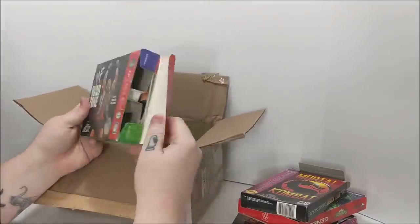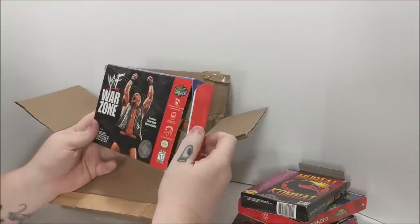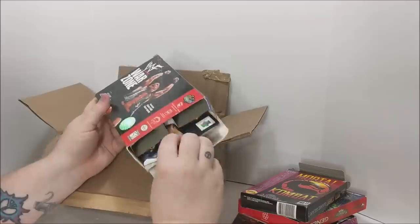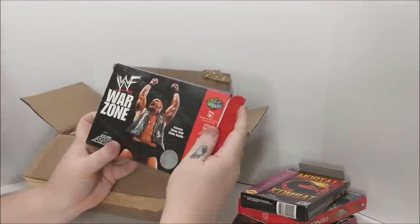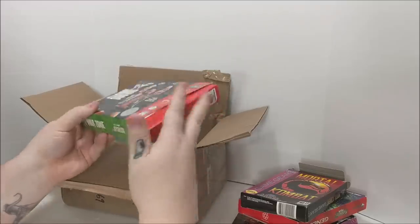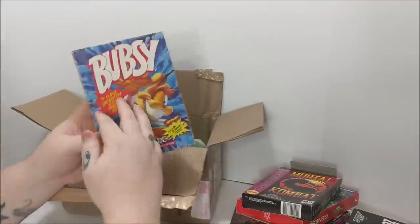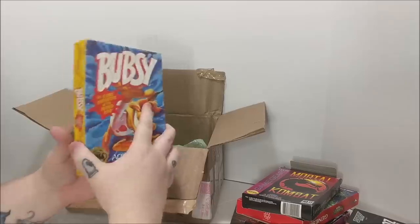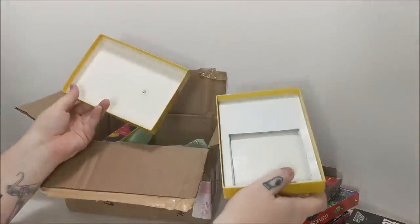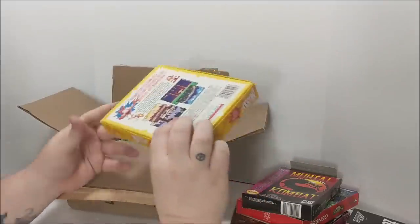This is cool — WWF Warzone, the box. I got the game of course, but I didn't have the box, and it doesn't look like it includes the manual. Keep in mind I only paid $19.50 for all this, so we're already in the win. Anything else we pull out is extra. We also got a box for Bubsy for the Sega Genesis — nothing inside, but I might be able to sell this box separately. I'm pretty sure I have this complete already.